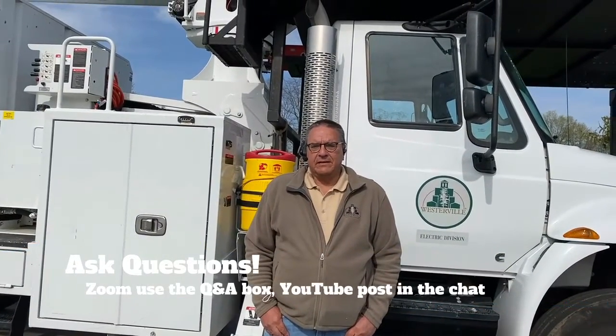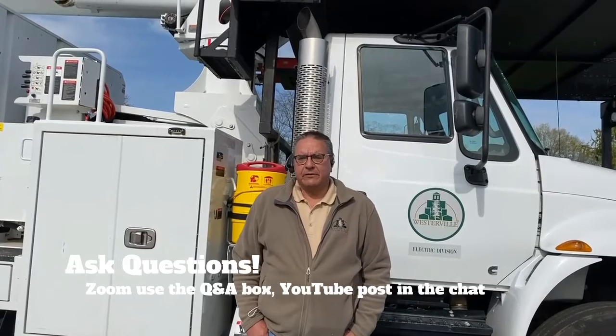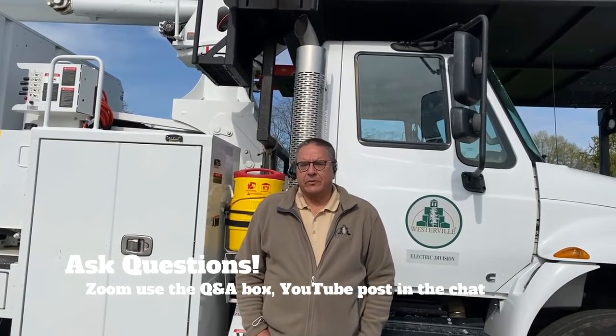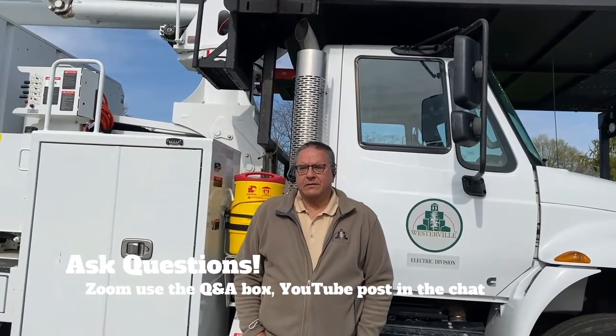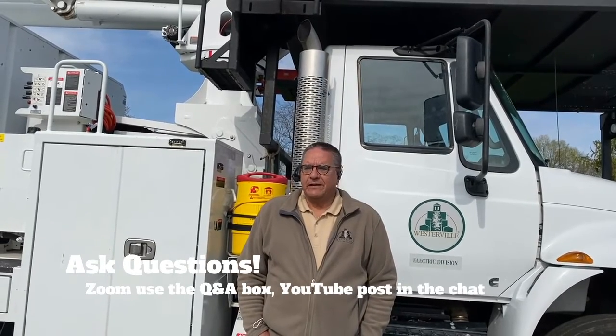Today what we're going to be looking at is we're going to have people from my crew. It's a Westerville Electric Division and also Osplin Tree Experts who are going to do a few demonstrations for you. We're going to have the employees available for you to ask questions. We're going to be looking at some trimming, some removing, some specialized equipment. Don't be afraid to ask questions.